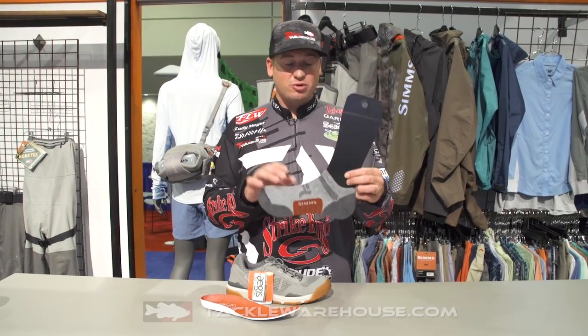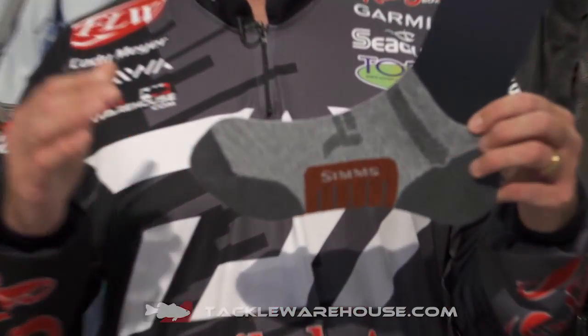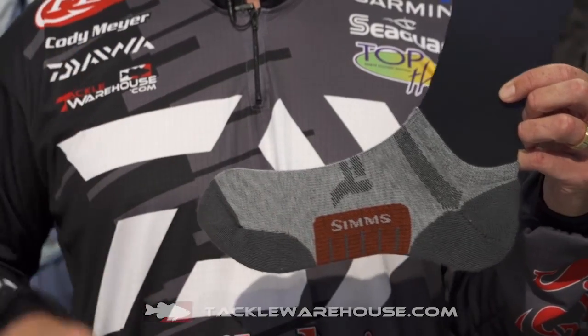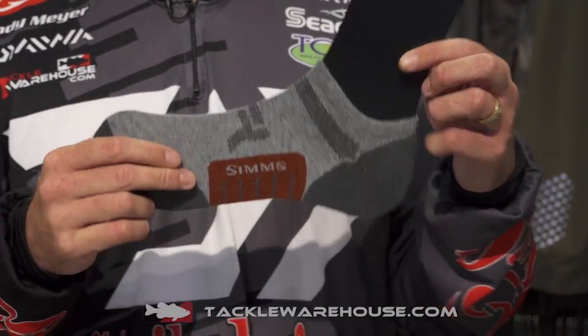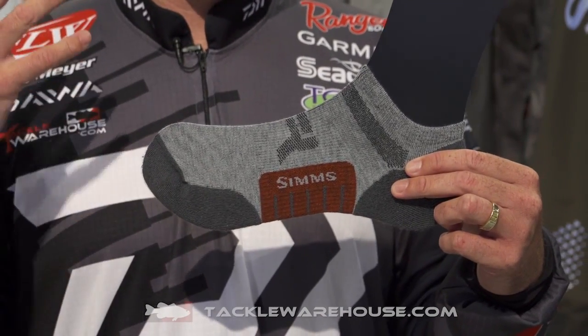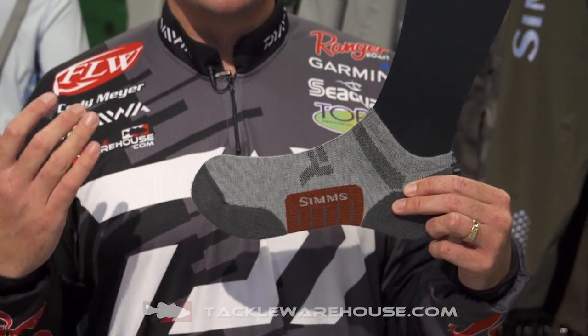We also have this new no-show sock here. Some really cool things about this sock — it's got some spandex in there so it's going to stretch. Obviously it's going to have the no-show there, so it's going to be a really good combo with this Challenger boat shoe. And it's got some cooling yarn in there, so when you're out there it's actually going to help cool your foot down when you sweat a little bit on those hot days and you're going to be more comfortable on the water.